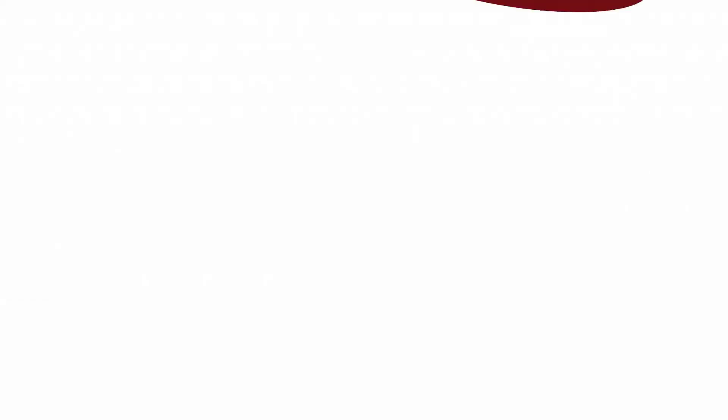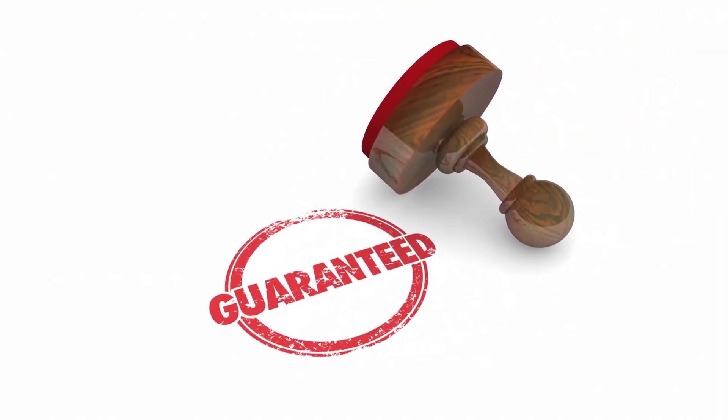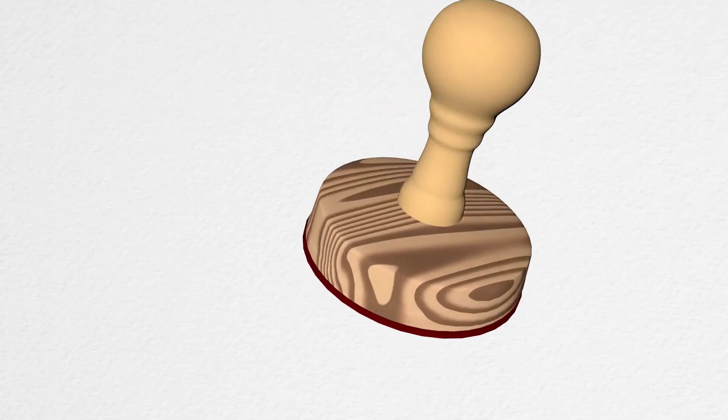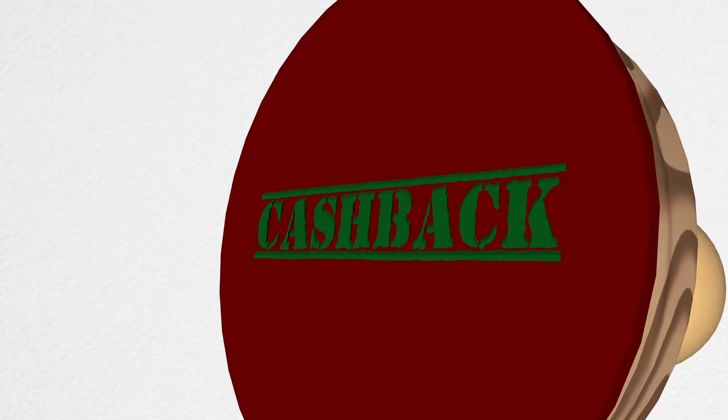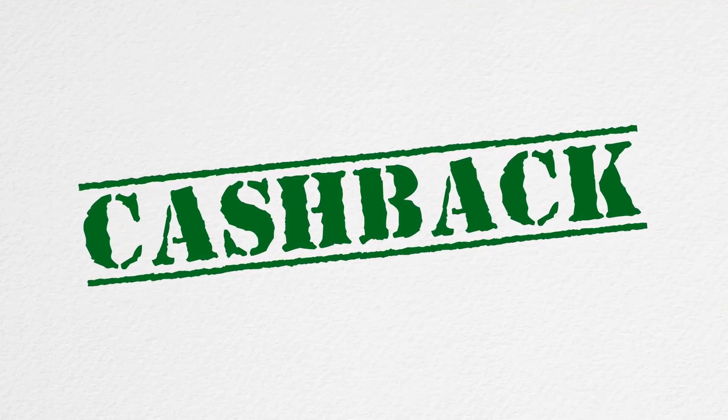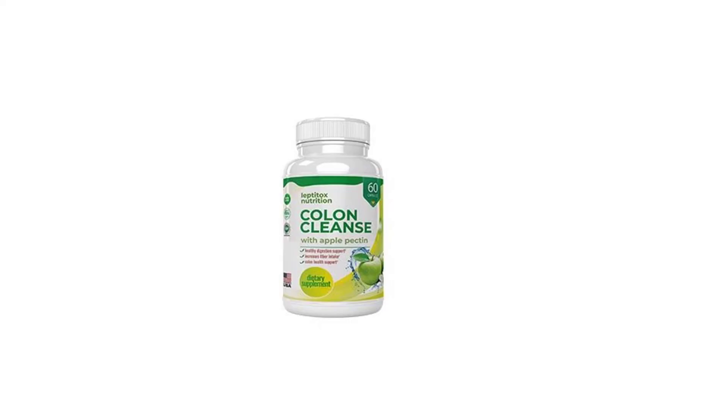The supplement provides a full refund to all its users in case of any dissatisfactory result. Leptotox comes with a 60-day money-back guarantee, which allows you to return the product within the mentioned time period and get a full refund. This gives you a chance to save your money in case the product fails to help you. Additionally, the brand also offers discounts and bonuses on value packs.